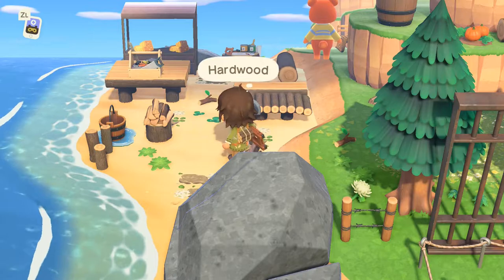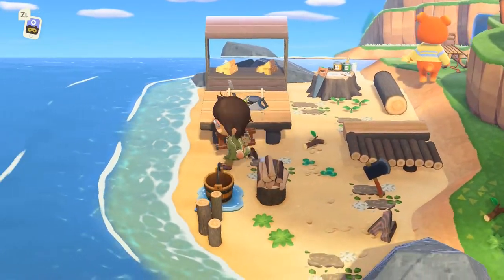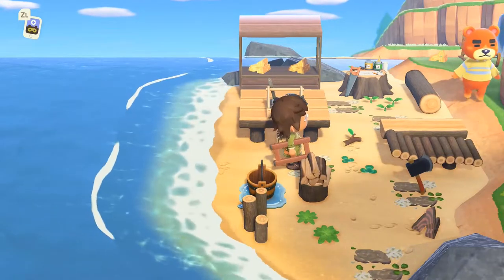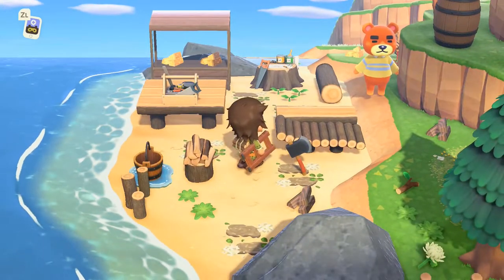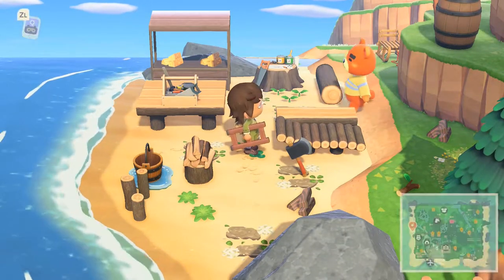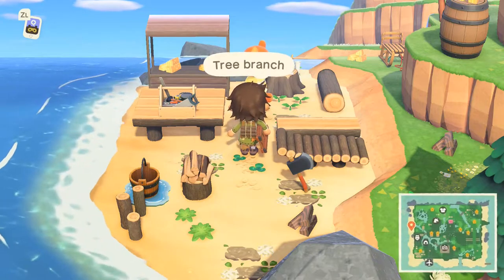Why is Teddy everywhere? He is teleporting. So here we got a little lumber area where you cut the trees, and I think this is where they make a bunch of like furniture out of logs. Yeah, a carpenter area.